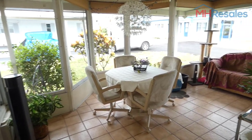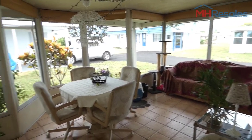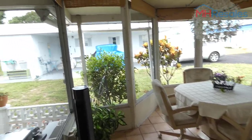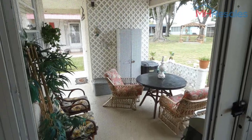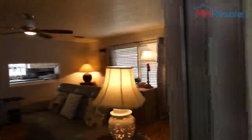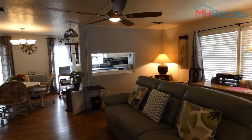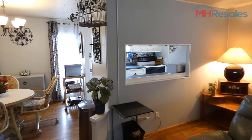We walk through the living room through a set of sliding glass doors to a nice raised screen porch area with ceramic tile floor covering, then two steps down to a very nice outside covered patio area. At the end of the carport is a shed with washer, dryer, and storage.